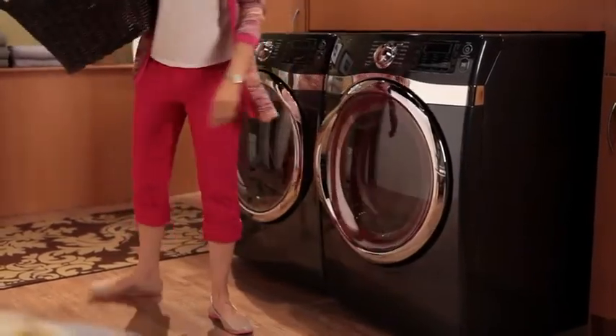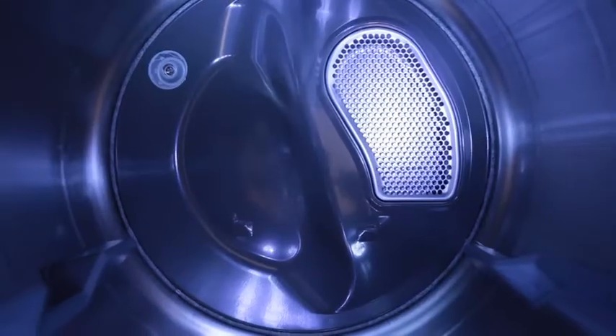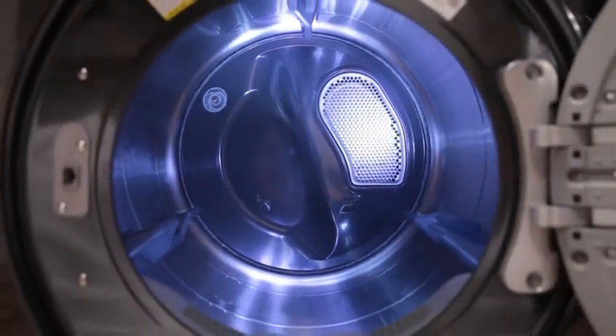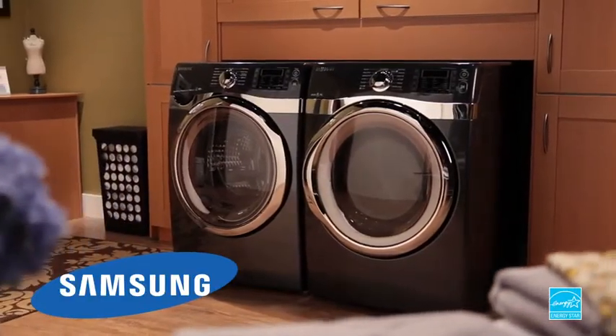The steam refresh feature helps remove odors and freshen clothes. With 14 preset drying cycles, a lighted stainless steel drum, and 5 temperature settings, this dryer offers advanced performance and convenience.